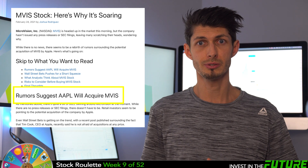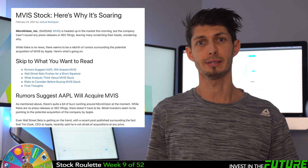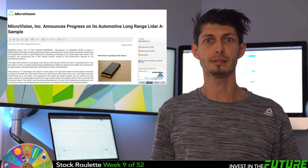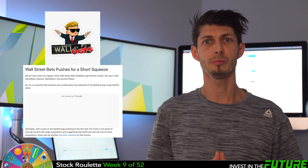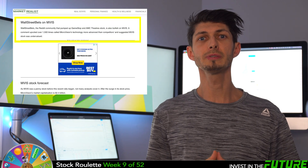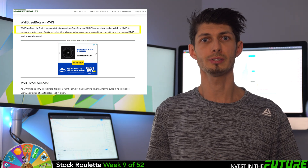Some fun facts to consider: many are optimistic that this company will get acquired by another. Especially recently, there are talks that Apple is looking at Microvision as a potential buyout option for their LiDAR technology. Also on February 11th, Microvision gave an update on its long-term LiDAR sensing technology, saying it was on track with an A-C sample ready this April. Lastly, the WallStreetBets Reddit community has been very bullish on MVIS — a comment upvoted over 1,500 times called Microvision's technology more advanced than competitors and suggested MVIS stock was way undervalued.